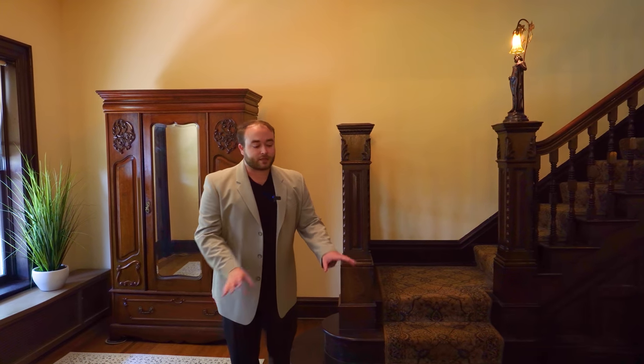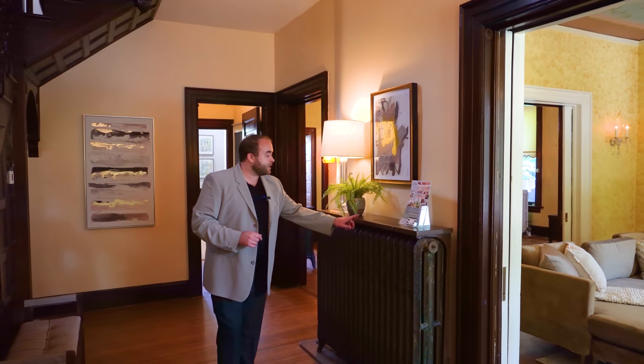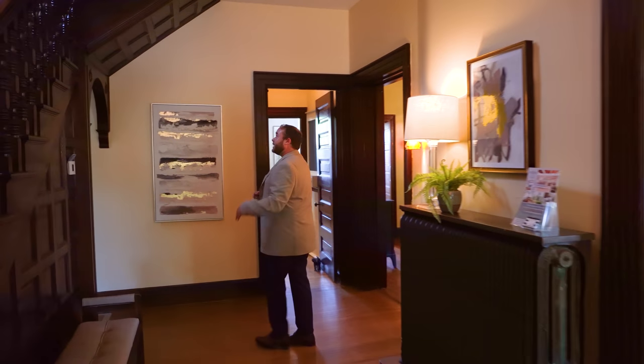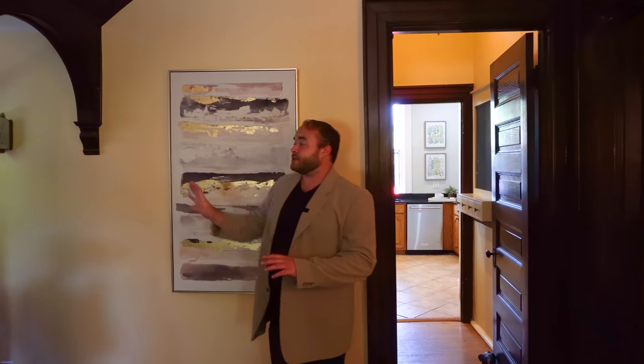Something else that's amazing about this house is the wood floors are original. These were added when the house was constructed and this runs throughout pretty much the entire first level except for the kitchen. Directly across from the staircase is this old radiator and it has a cast iron top on it, so you can set things here and keep them warm. If we keep coming this way there is this arch cut out underneath the steps and there's actually a coat closet in here.